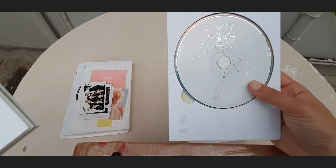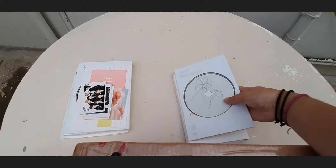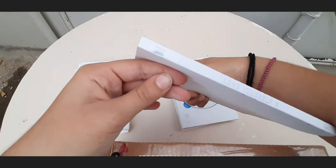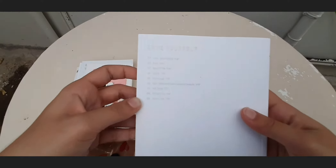Now let me show you the E version. The CD is the first thing that you see — this is the E version's flower. Then it's the photo book with the same flower, the same things at the side, and the back is also the same.